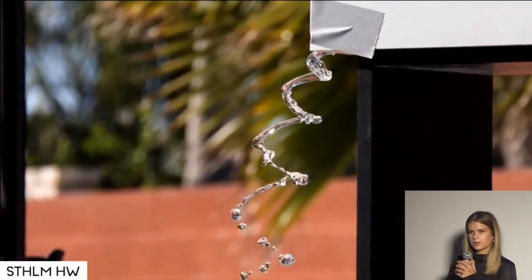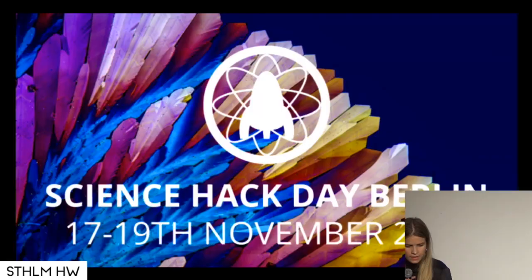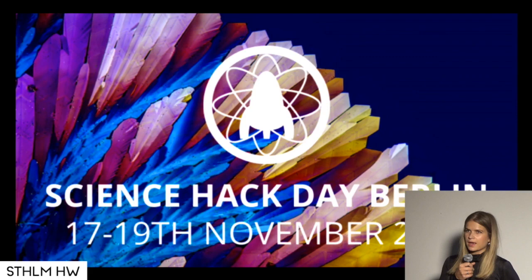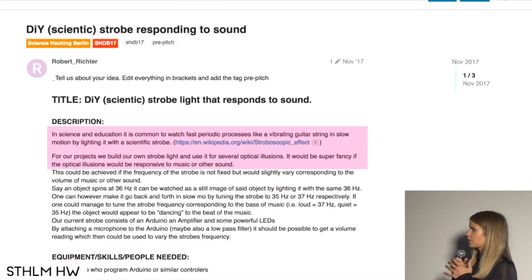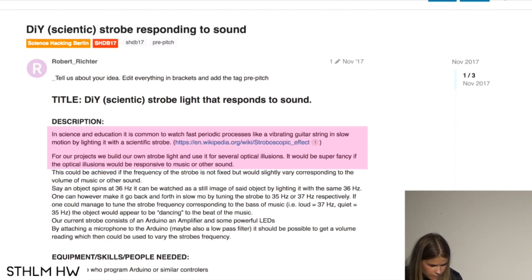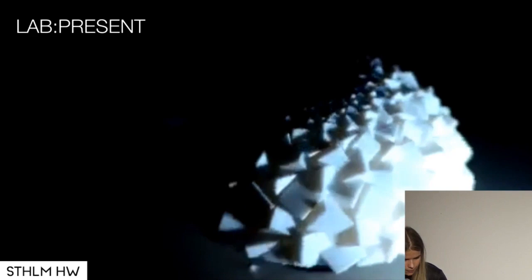We thought it would be a simple thing to do. We bought some spinning motors and some LED lights and set up a prototype, but it didn't work at all, and we were quite disappointed. But luckily, at the same time, Science Hack Day in Berlin was coming up. This is really funny because a proposed project for the hackathon was almost exactly our idea — they looked for people that could program Arduino, which I can. They said they wanted to build a strobe light and use it for optical illusions, responsive to music or other sound. It was a perfect match.